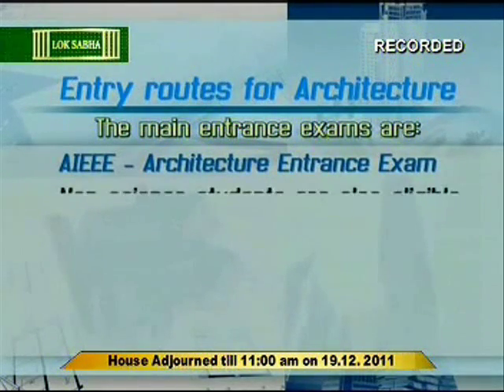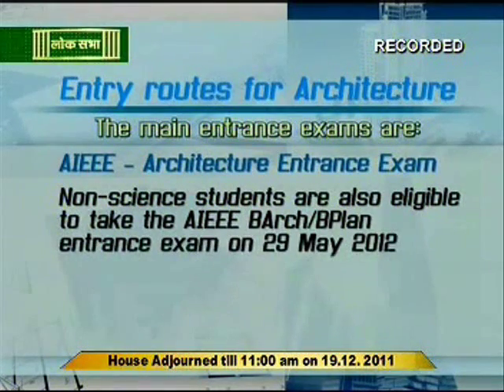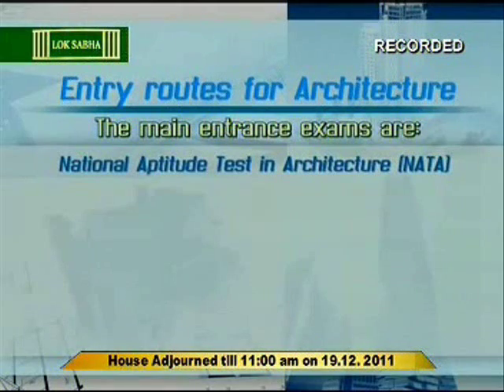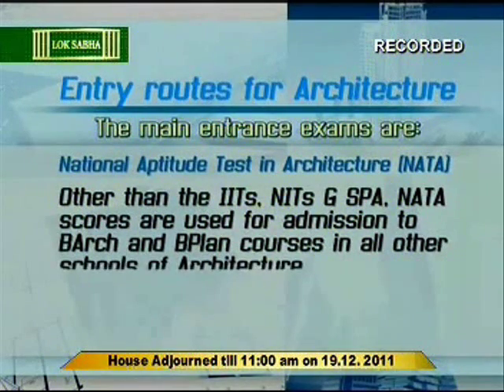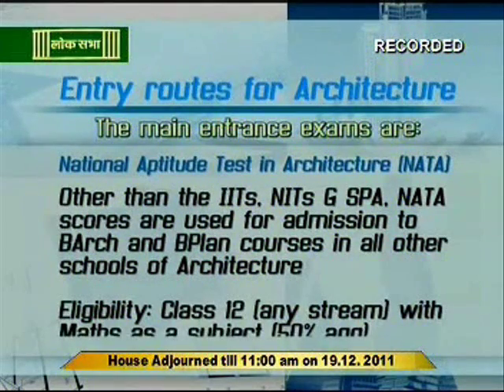AIEEE Architecture Entrance Exam: Non-Science students are also eligible to take the AIEEE B-Arch and B-Plan Entrance Exam on 29th May 2012. Eligibility is Class 12 with maths as a subject and 50% aggregate. National Aptitude Test in Architecture: Other than the IITs, NITs and SPA, NATA scores are used for admission to B-Arch and B-Plan courses in all other schools of architecture. Eligibility is Class 12 with any stream with maths as a subject and 50% aggregate.